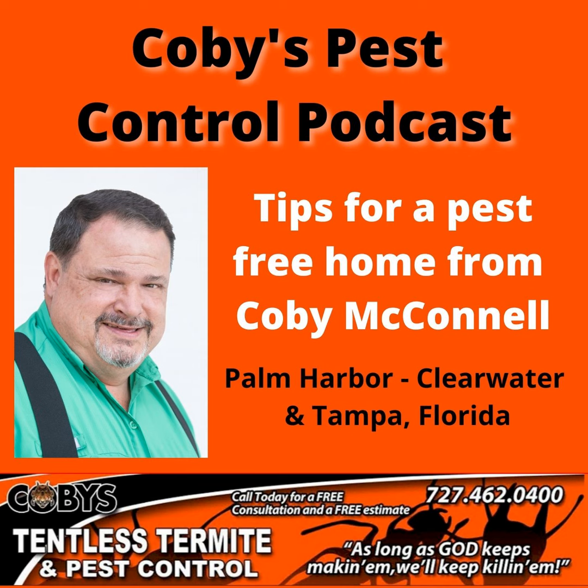So if you have questions about this or anything else, please let me know. I'm Kobe with Kobe's Tentless Termite and Pest Control — as long as God keeps making them, we'll keep killing them. Have a great day. Google Kobe's Tentless Termite and Pest Control. Guaranteed service you can trust. Call 727-462-0400.